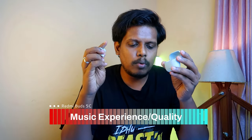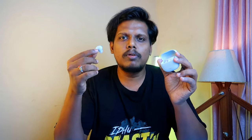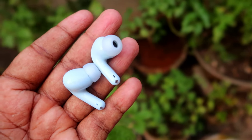Firstly, let me share my music experience. The Redmi Buds 5C gives you a balanced sound signature. In terms of sound reproduction, the bass, mids, and highs are all reproduced well. Every lower frequency sound and the mids and highs — all frequencies — you can clearly hear. Especially on the mids, the vocals clarity is really good with a crispy vocal quality, making it really suitable for podcast listeners. The bass is also good with a punchy effect, but it's a flat bass — it doesn't give a boomy experience.